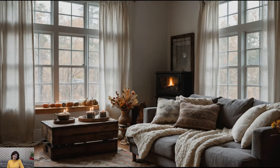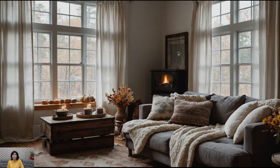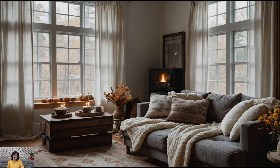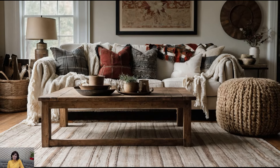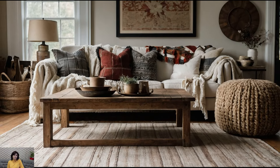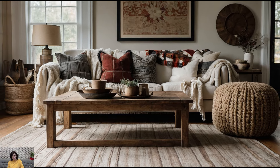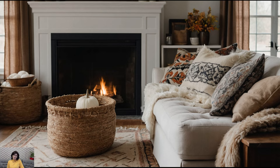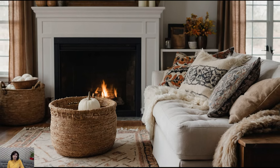Before we jump into the decorating details, let's set the scene. Fall is all about warmth, comfort, and creating a space that feels like a comforting embrace. With nature's palette shifting to rich oranges, deep browns, and golden yellows, it's the perfect time to reflect these hues in our homes. We'll explore how to incorporate these colors, textures, and accents to make your space inviting and stylish for the season.